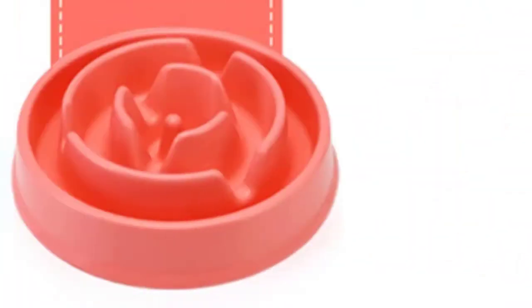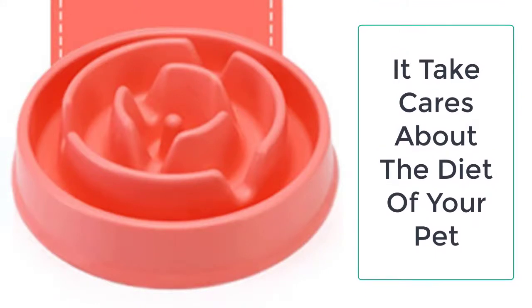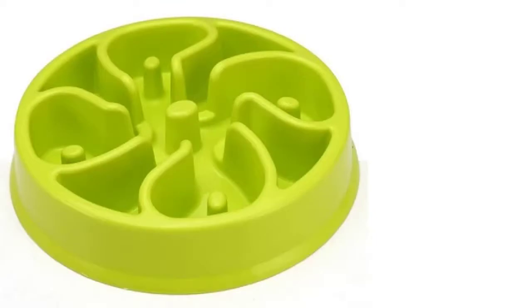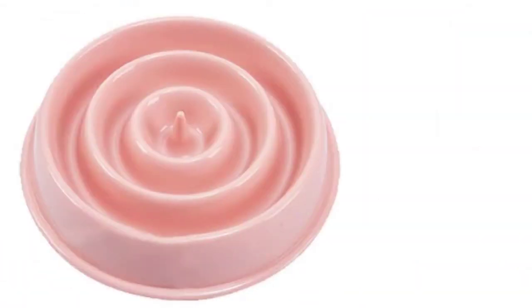The elevated edges inside the bowl make divisions between the food. When you fill the bowl with dog food, it gets divided due to the raised edges of the bowl. This way, the dog becomes unable to eat it all at once. Eventually, the dog has to eat slowly, one by one through each compartment, and hence chews his food.